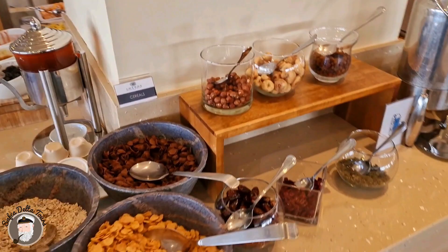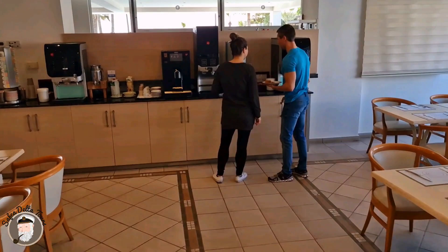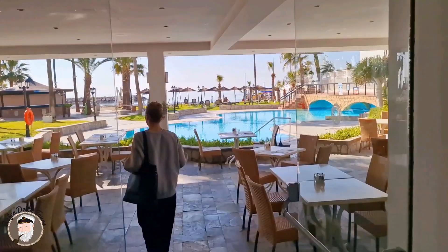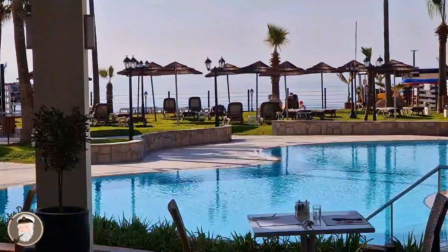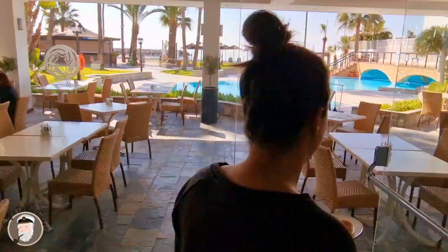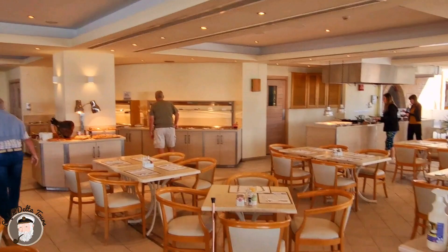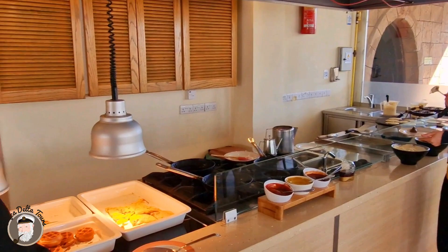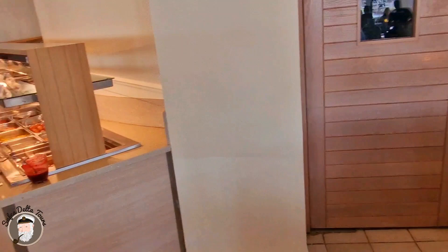Here we have the coffee corner, hot chocolate, tea, and on the other side there's the bar, which has a very nice view of the swimming pool, and then after the swimming pool we have the Mediterranean — good breeze, good vibe. Here we have the corner for omelets and pancakes, freshly made and freshly cooked.